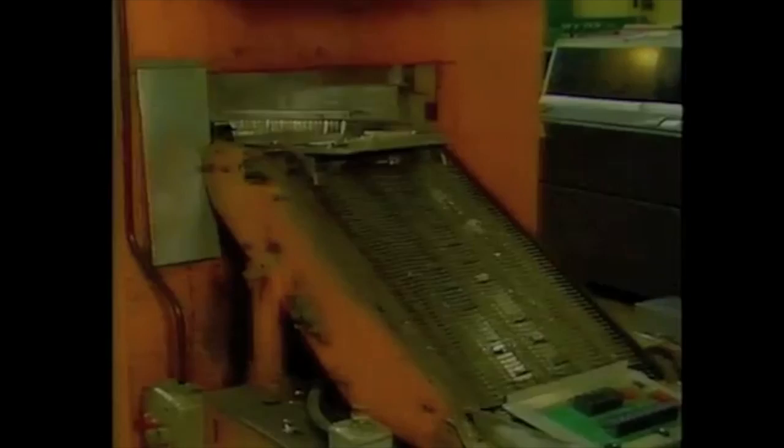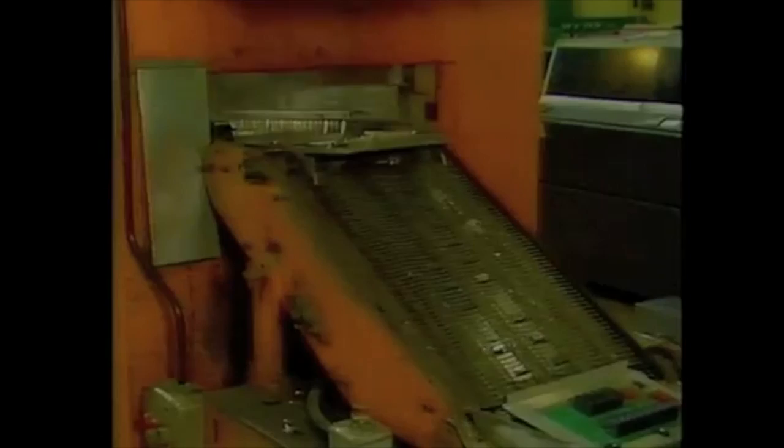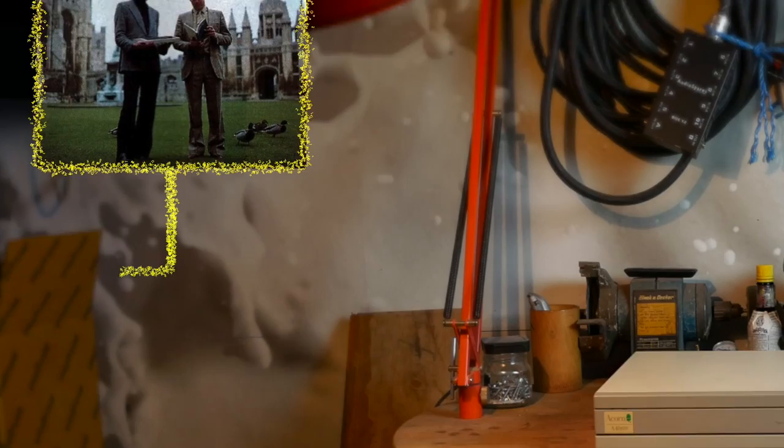We're going to be looking at the Archimedes range of computers. That's what the A stands for in A4000. Although this video is based around the A4000, we'll be looking at the legacy of the Archimedes series and how the spirit of it is still with us today.